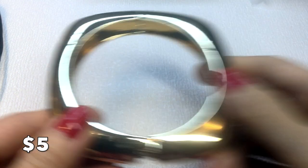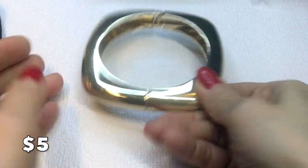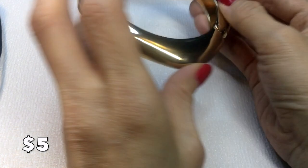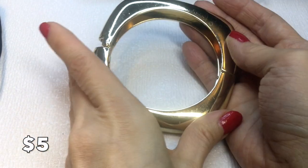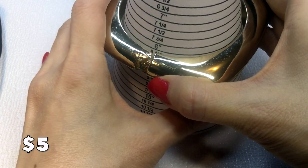We have this giant clamper bracelet — quite heavy and dramatic. There is a little bit of surface scratching throughout, but it's still really pretty on. It measures eight and a quarter inches around and will be five dollars.